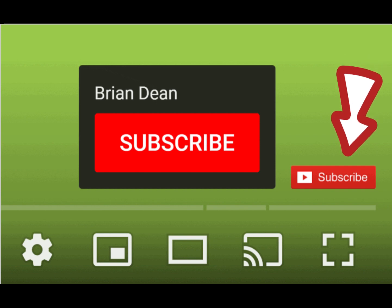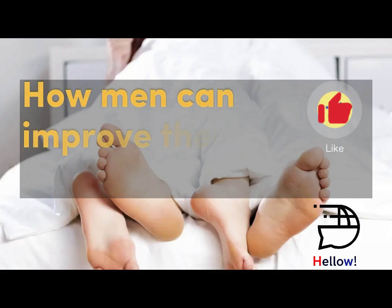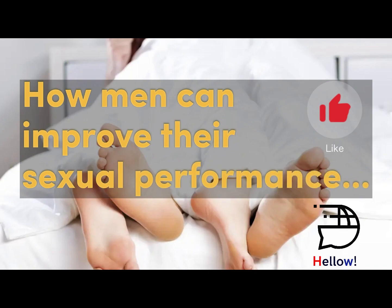4. Add a Brand Watermark. This watermark lets viewers subscribe to your channel inside of your video. 5. Focus on Video Quality.